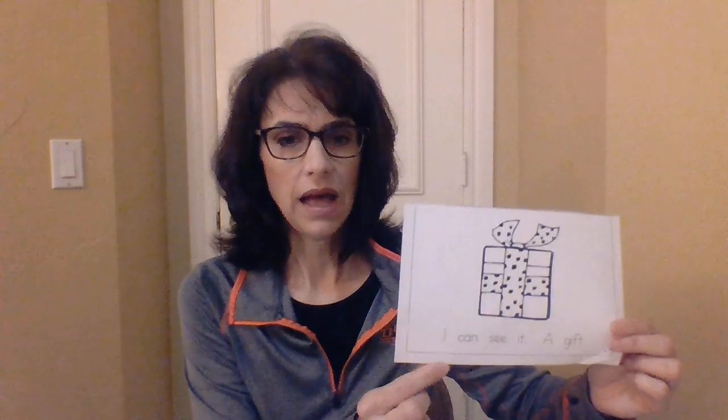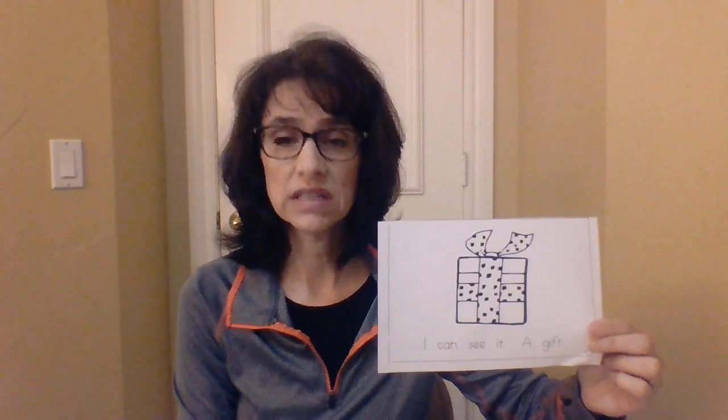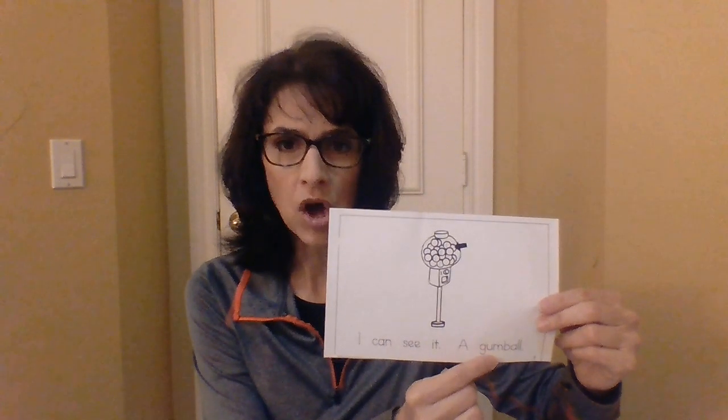Page four. I can see it. A gift. This is a present, and another word for a present is a gift — a package that you would open. Gift. G, g, gift. Oh, this is one of my favorites. Page five. I can see it. A gumball. G, g, gumball.